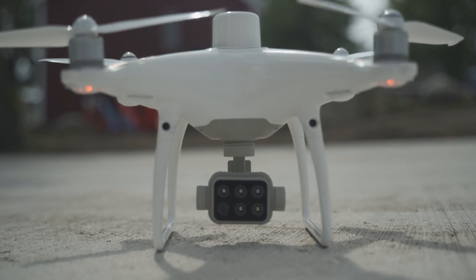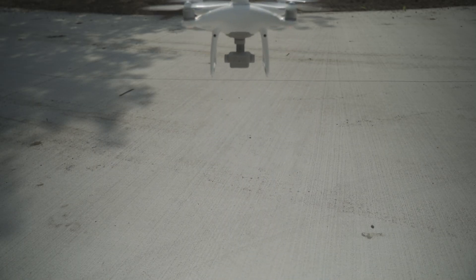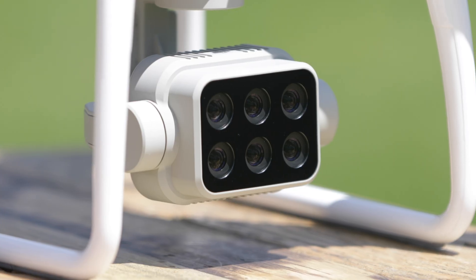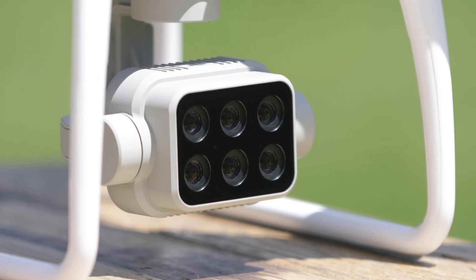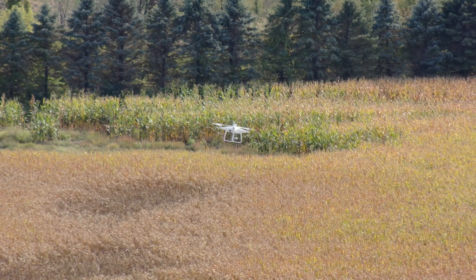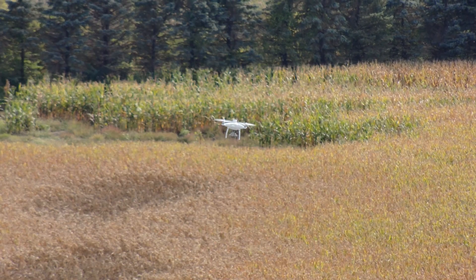But this time around, they also wanted to try out the DJI Phantom 4 Multispectral RTK. This is an amazing drone — it has six cameras on it. It's able to tell you the health of your crops, whether your crop needs water, pesticide, or fertilizer. But the Phantom 4 Multispectral is a much more complicated machine than the DJI Mavic 2 Enterprise Zoom they've been using.